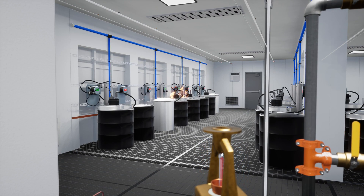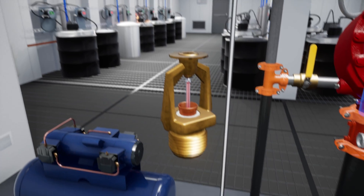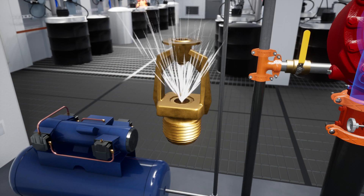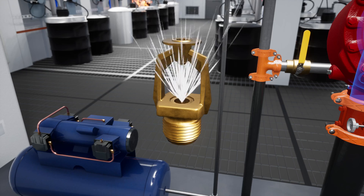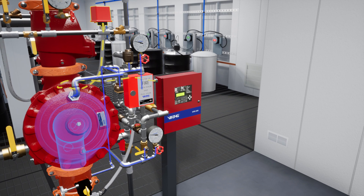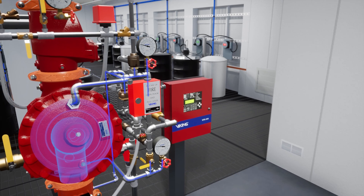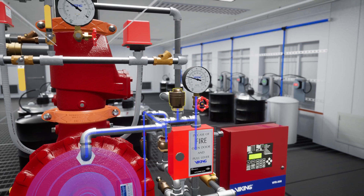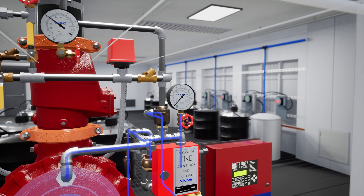In a scenario where a fire has started and the heat increases, the VK800 fixed temperature release activates, releasing air pressure from the pilot line. After the air pressure has dropped enough, the PS40 low air supervisory alarm will be activated, which will send a signal to its monitoring device — in this case a VFR 500 release control panel. As the air pressure in the prime line falls, the pneumatic actuator will activate, releasing water pressure in the prime chamber.